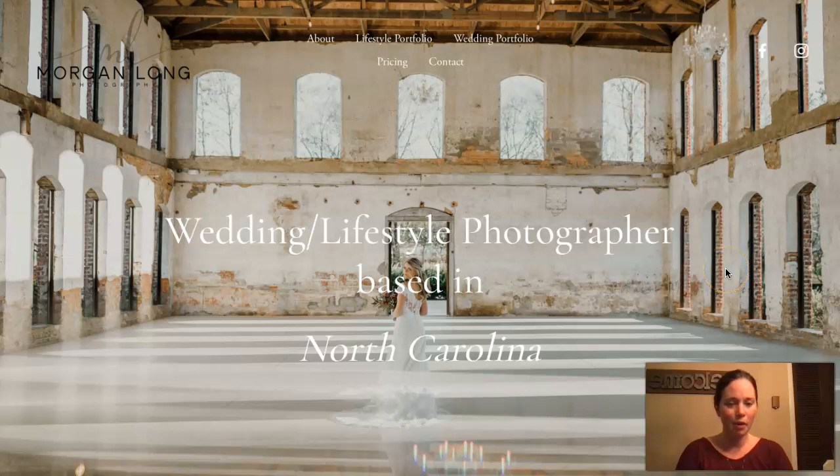Hey Morgan, my name is Erin and as promised I have a short video for you just showing how you can help grow your business online through your online presence. The three things that we will cover in the video are going to be content, citations, and backlinks. So we will go ahead and jump in and get started.